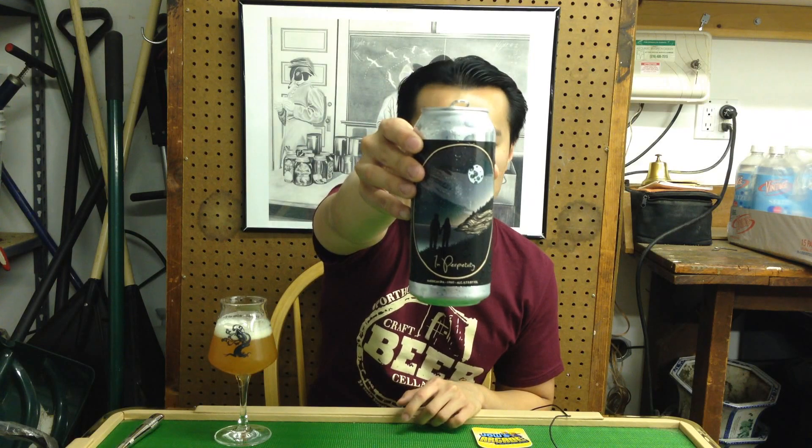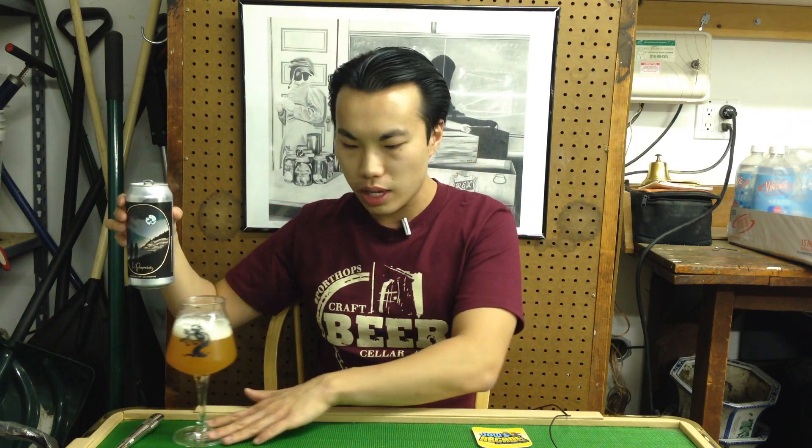This is In Perpetuity from Treehouse — 6.7% ABV IPA brewed with Citra and Nelson. It is brewed for the first anniversary between Nathan, the brewer, and Lauren, who actually also works at the brewery, Pouring Growler. So thank you guys so much for the amazing beer and amazing service that you guys offer to the craft beer community.